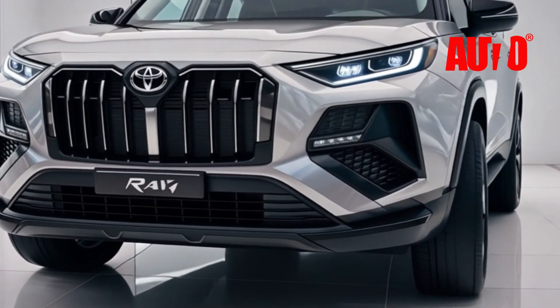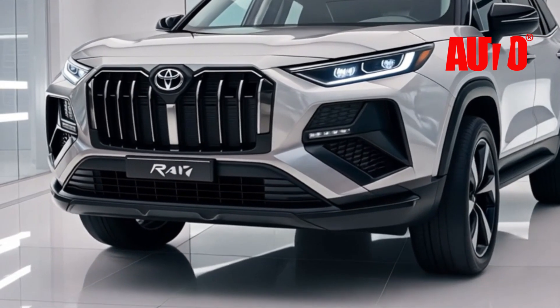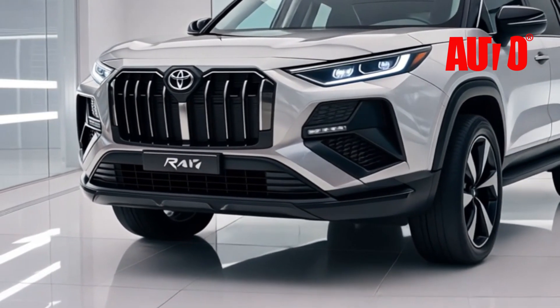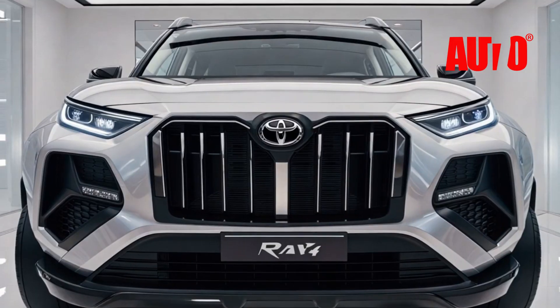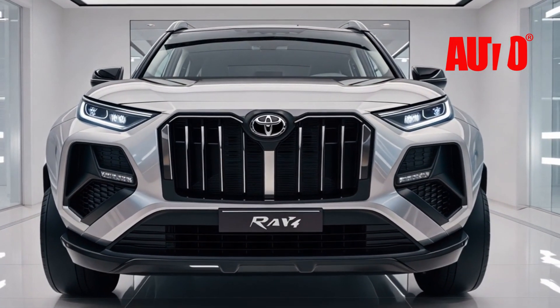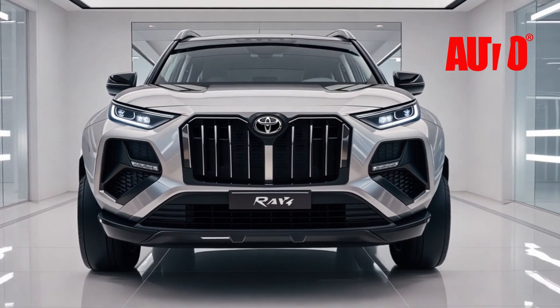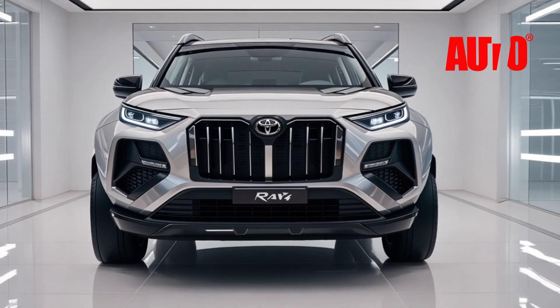What do you think of the all-new 2026 Toyota RAV4? Is it the luxury SUV of your dreams? Let us know in the comments below. And don't forget to like, subscribe, and hit the bell icon for more exclusive car reviews and industry news. Until next time, keep driving, and keep dreaming.